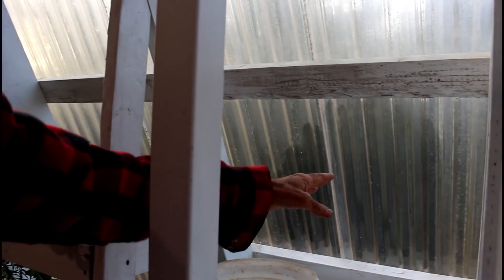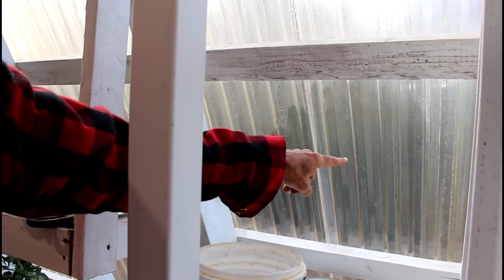Now there's a place down here that is one that's scrubbed right here. You can probably see the difference in it right there. We're going to have to get out here and we've got to scrub the whole side of this.